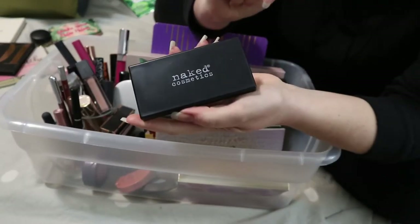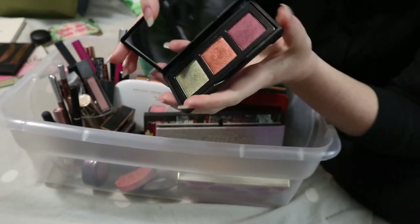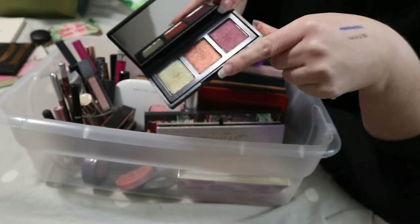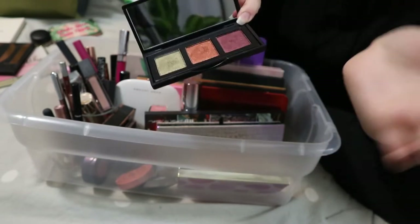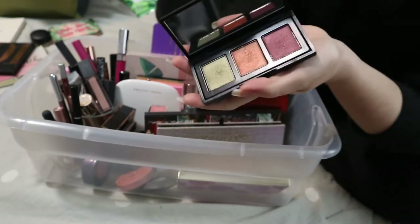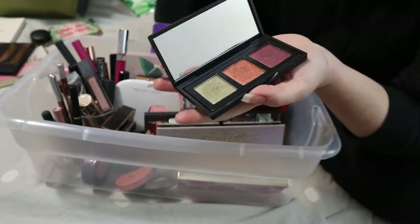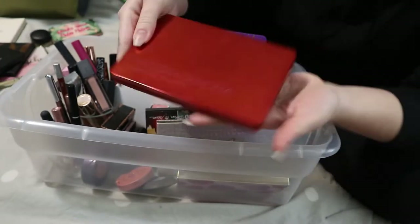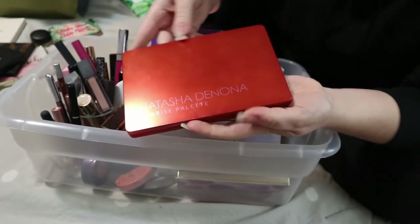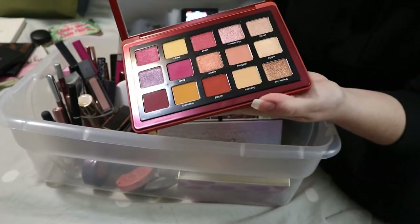Then we have the Naked Cosmetics Trio that I got in a BoxyCharm. I used all three shades on my lid in a video and really liked how it turned out. But it's more of a fall palette to me and it's been in this basket for two rounds now, so it's time to put it away. Another 2019 favorite — my Natasha Denona Sunrise Palette.